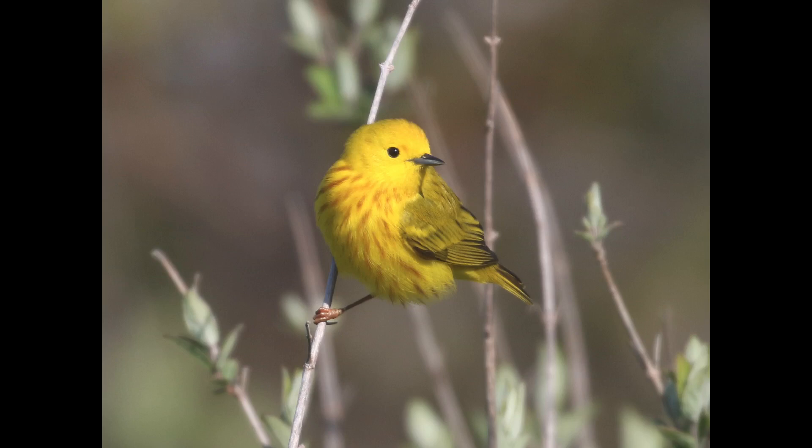Hey everyone, it's Bobby from Lyco Birds with another spring warbler warm-up video, and this one is going to cover yellow warbler.